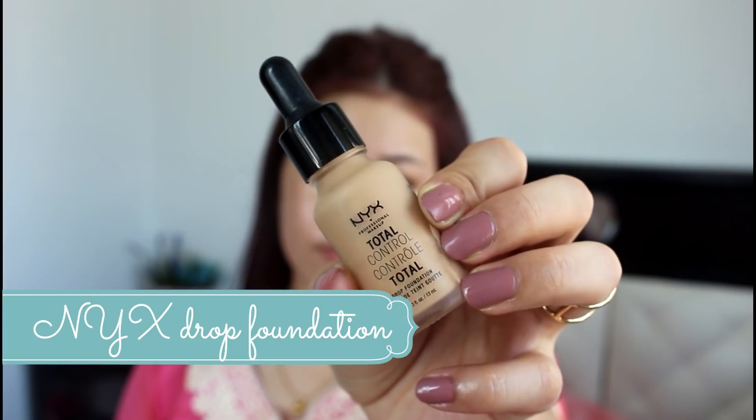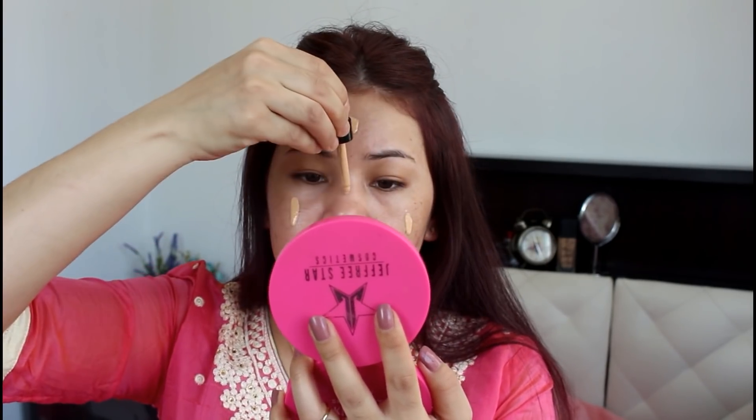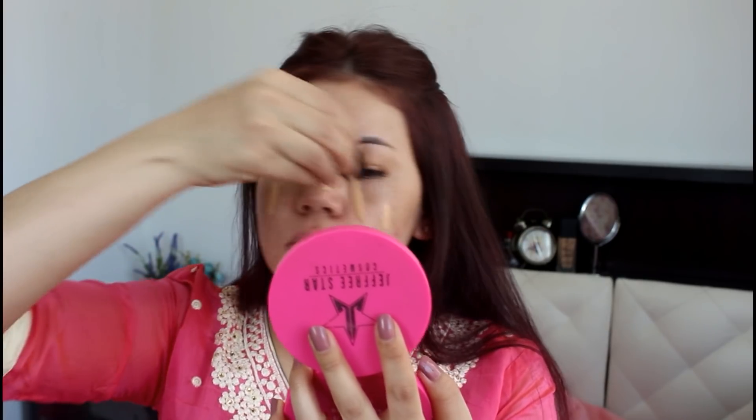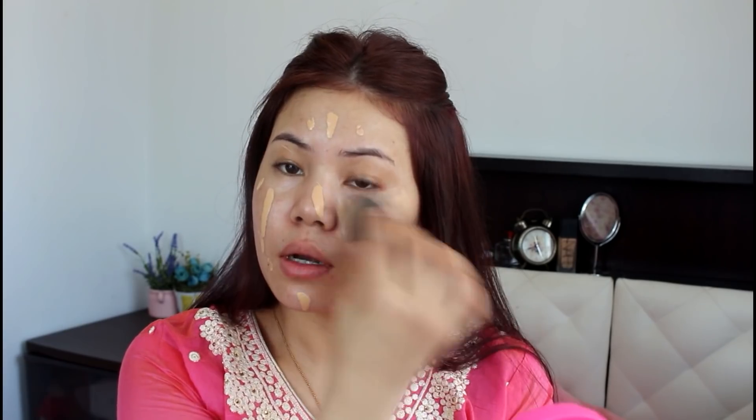And now I will use the Next Drop foundation. This foundation is very high coverage. This is dry and matte.